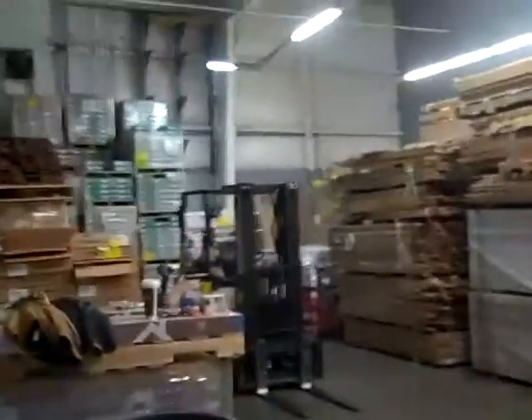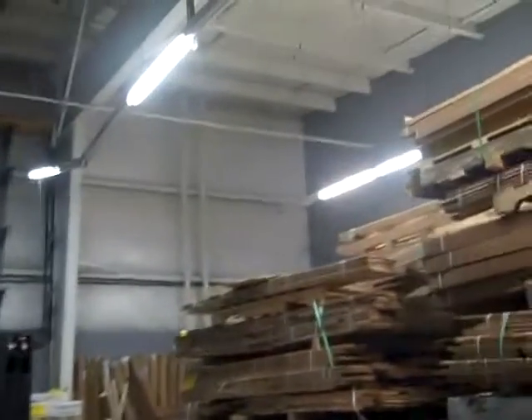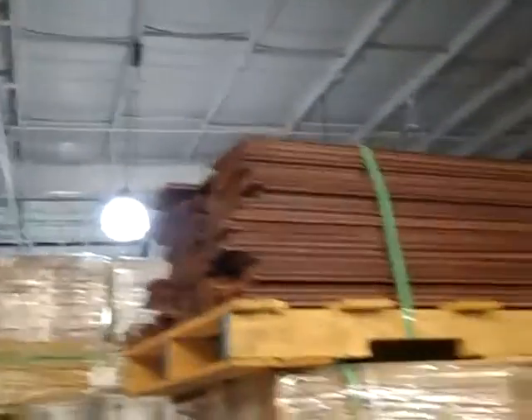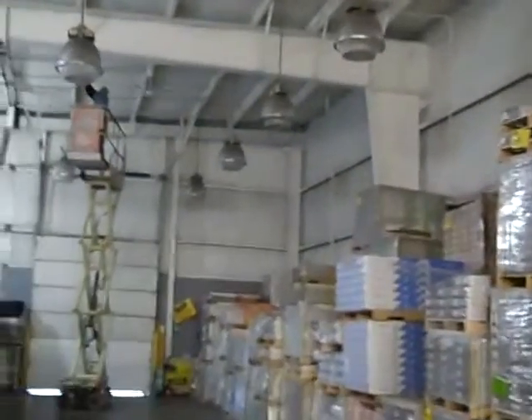Big concern is they've got a lot of lights that are low and they're running into them. They said they could stack higher if these lights were raised. You can see all the lights running down here — they're at about, I'm guessing, right around 14 feet. You can see they're just right above the pallets.